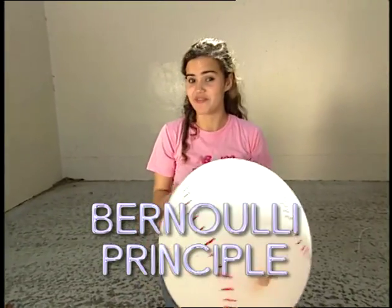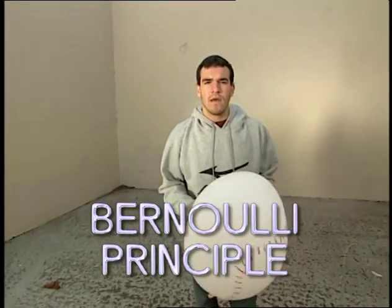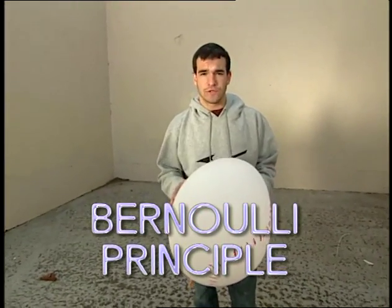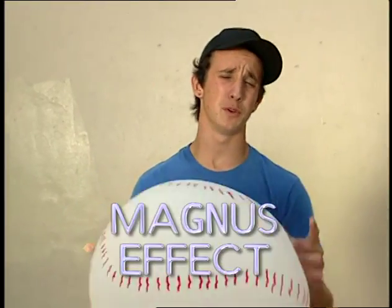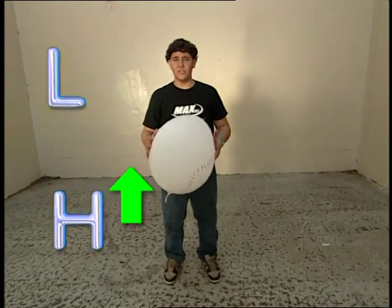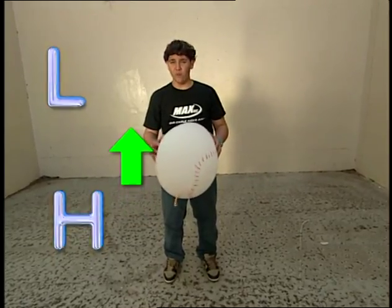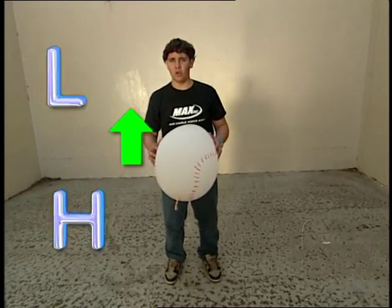Bernoulli's Principle shows that faster-moving air has lower pressure than slower-moving air, and that difference results in a force toward the lower pressure. Magnus showed us how the Bernoulli Principle works with spinning objects — it's called the Magnus Effect. The spin of the ball results in higher and lower pressure areas, and that results in a force that really does make the curveball curve.